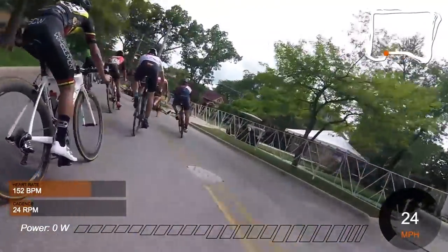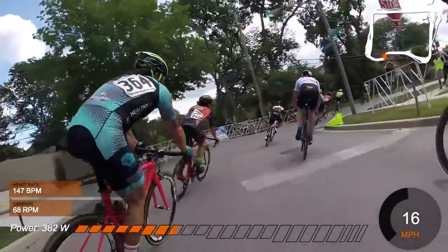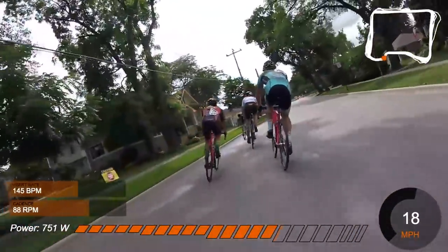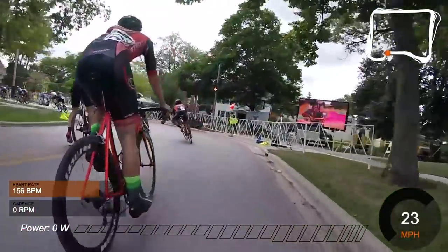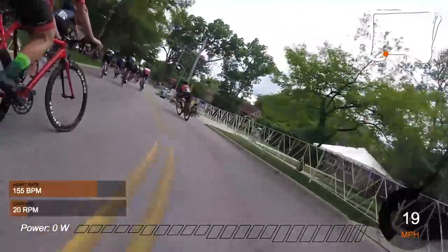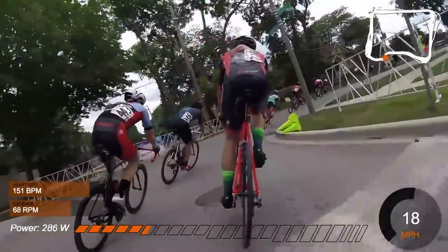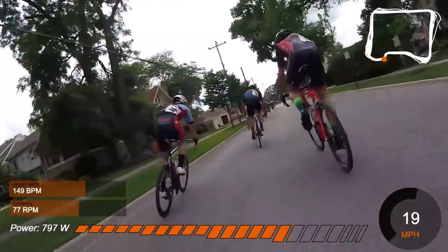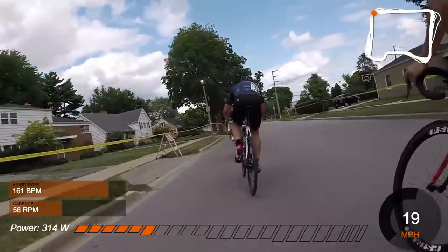On lap three, a couple of guys just slide out right there in the chicane — I don't know if they hit that manhole cover or rubbed wheels, but it was really weird. Then coming around for lap four, there's another crash at the same spot and a couple more guys go down. It was just crazy that there were two crashes in two consecutive laps.